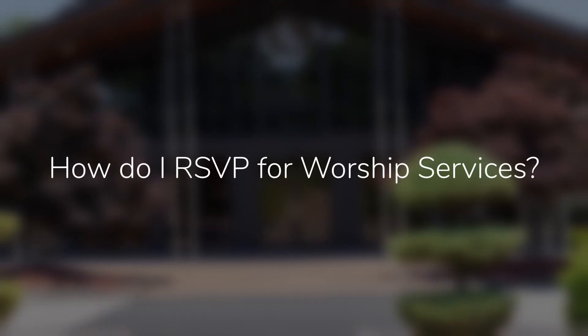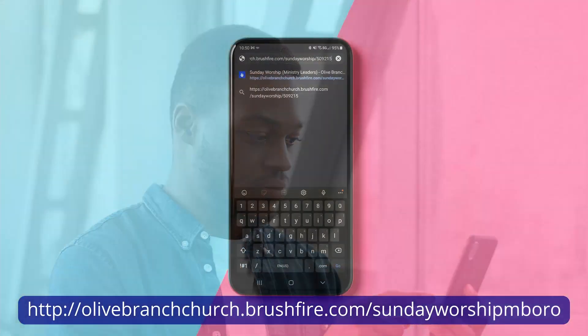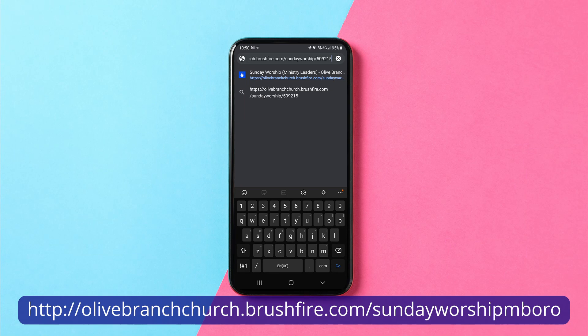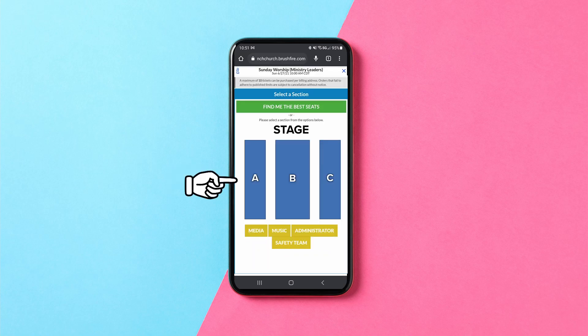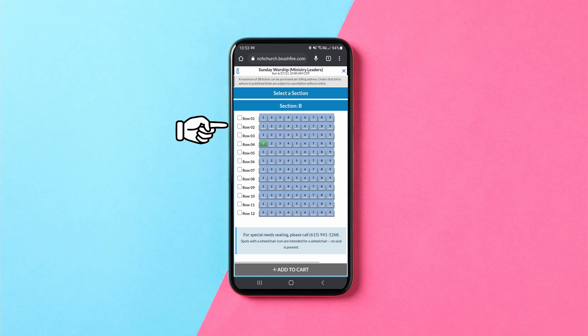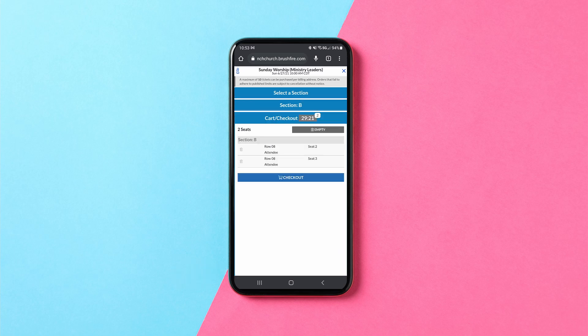How do I RSVP for worship services at OBC? From your mobile device, go to olivebranchchurch.brushfire.com/Sunday worship in Burrow. Scroll down and click Register Now. Select the section that you would like to sit in, then select the seat you would like to sit in. Click the Add to Cart button, then click the cart/checkout button at the bottom of the page. If everything is correct, click the checkout button. If you need to make changes, click the button that says Empty and simply start again.